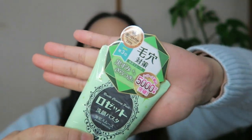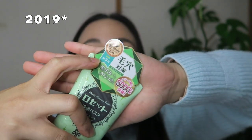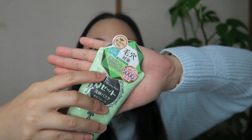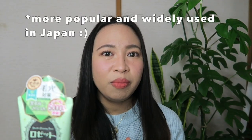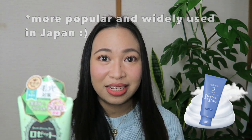It has maintained its best selling status for decades and decades now. As you can see here in the packaging, in 2009, it was ranked 3rd as the best selling cleansing facial paste. If I'm not mistaken, this is more popular than the Senka Perfect Whip, which I know is very popular in the Philippines.